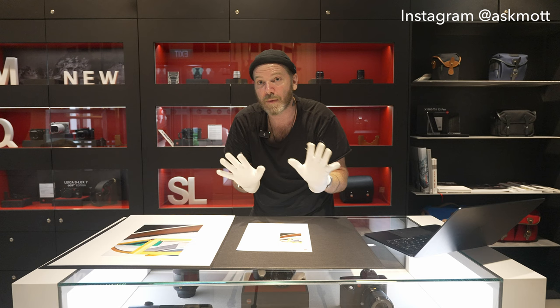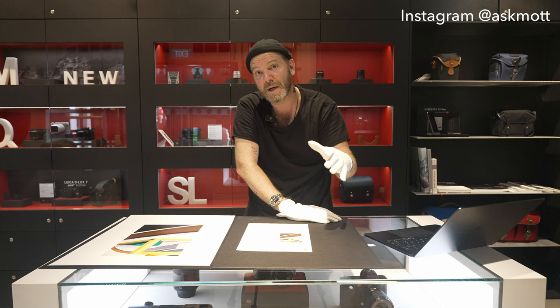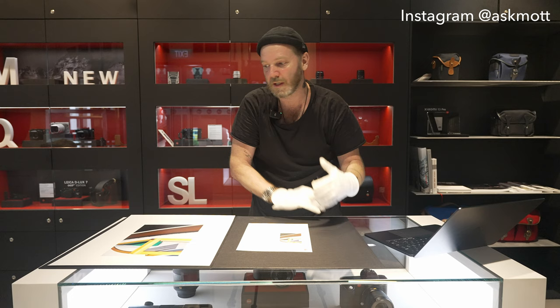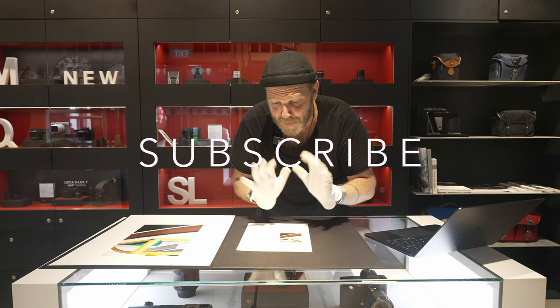You don't see other camera companies really supporting photographers' work or being that into photography on its own - they care more about selling cameras. I like that Leica has a heart and soul and remembers their heritage. Thank you Leica Singapore for having me today and trusting me with these gloves. Thank you guys for watching - if you have questions, ask in the comments. If you can visit the Leica Singapore store, do so. There are always little treasures out there, so don't forget to like, share, and subscribe.